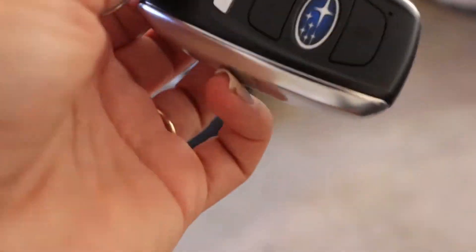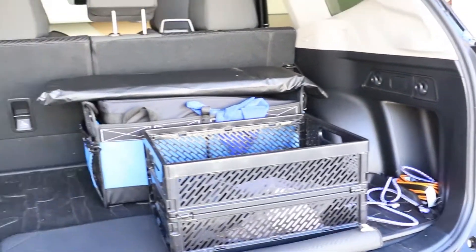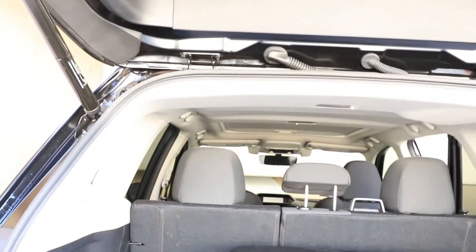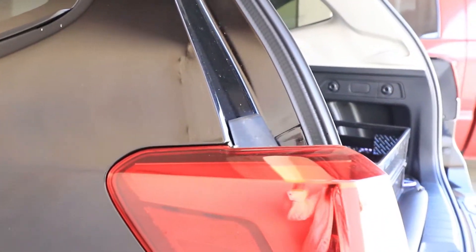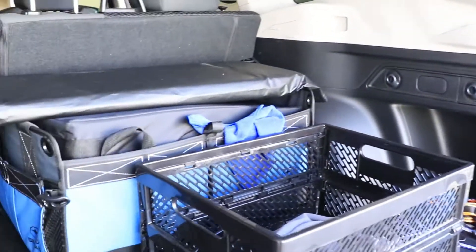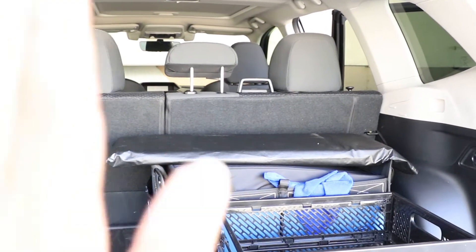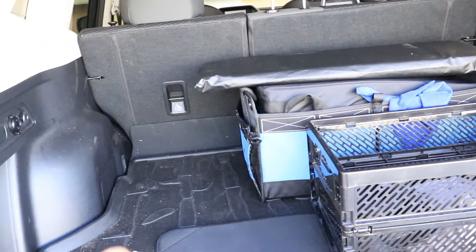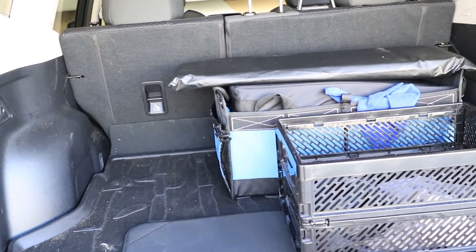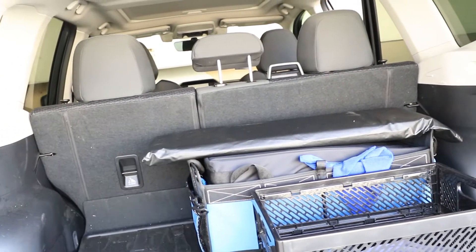I want to show you guys our Subaru. We got the Subaru Forester. The reason why we went with the Forester is because it had a lot of height in it, and we planned to possibly take out the seats and build a little platform so that we can have pull-out drawers, our little stove in the bottom, and just have our bed.